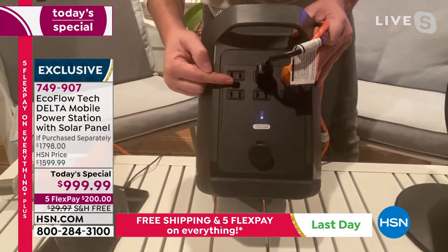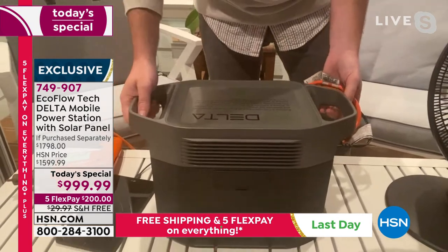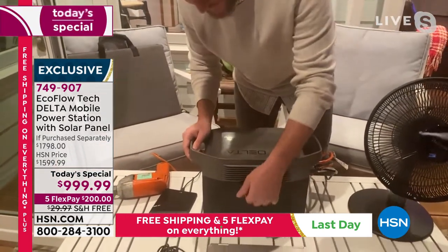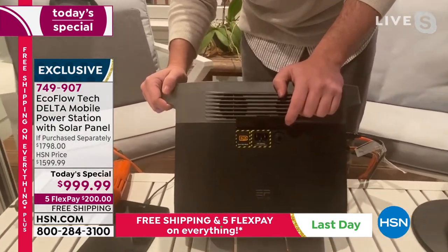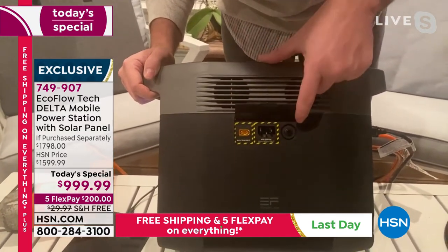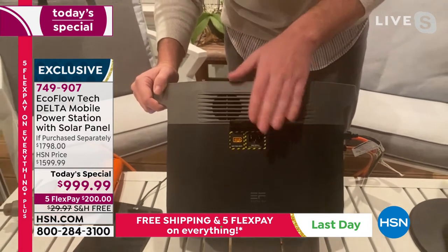Six three-prong outlets — and remember, 80% of your home appliances can be powered by your Delta without any toxic fumes or gas. On the side is where you plug it into the wall — the fastest recharge rate in the whole entire industry. Right here is where you plug in the solar panel, and this is also where you connect the DC adapter when using your vehicle to recharge.